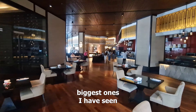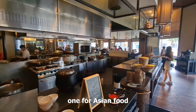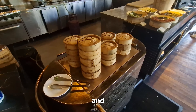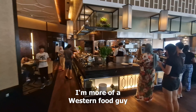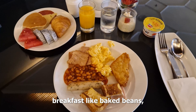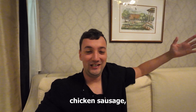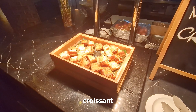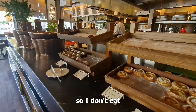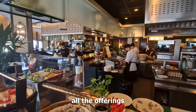The breakfast buffet here was one of the biggest ones I have seen in any hotel I stayed at before. There were two huge sections — one for Asian food and one for western food. I'm more of a western food guy: baked beans, scrambled egg, hash browns, chicken sausage, croissant, cheese. The sad thing was I'm not a big eater in the morning, so I couldn't really make use of all the offerings.